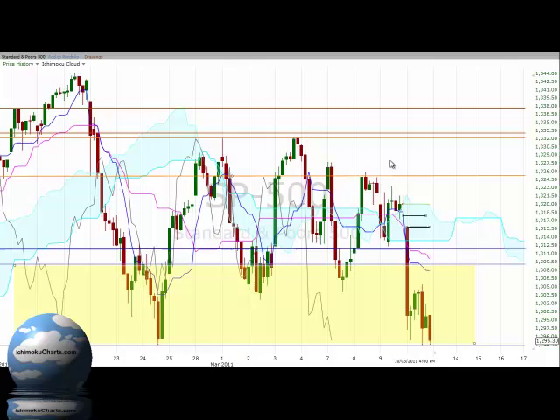Hello everyone, welcome to the IchimokuCharts.com hourly analysis for the S&P 500 for Thursday, March the 10th, 2011.